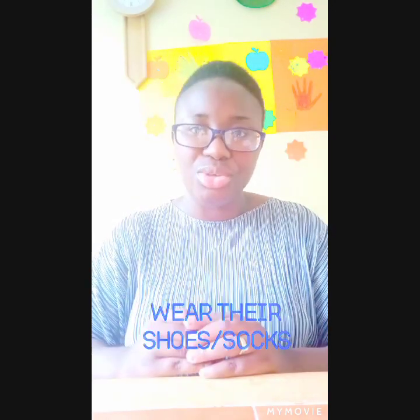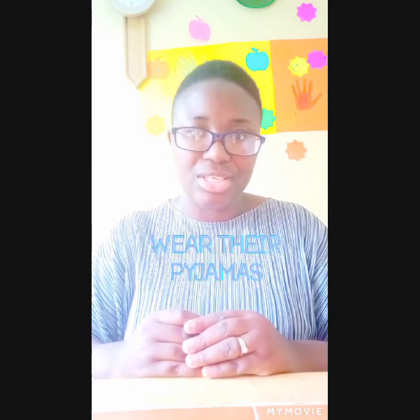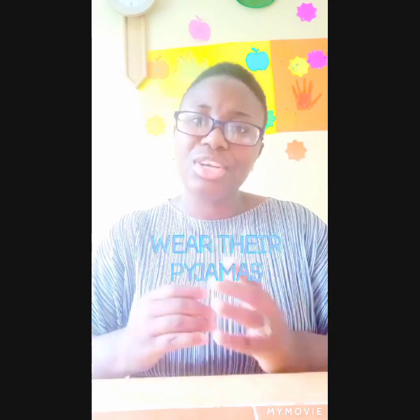Another way could be encouraging children to wear their shoes, to wear their socks, maybe to button or zip their clothes. Another way could be during night time when children want to go to bed — you can encourage them to put on their PJs. Another way could be parents, practitioners, and guidance asking children to tidy up after themselves.